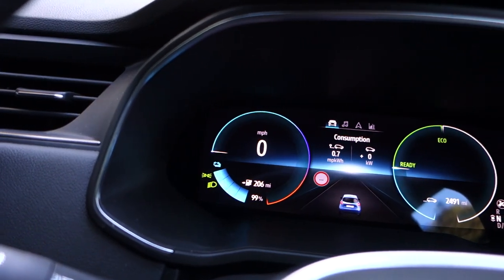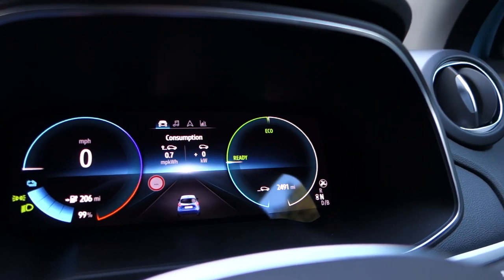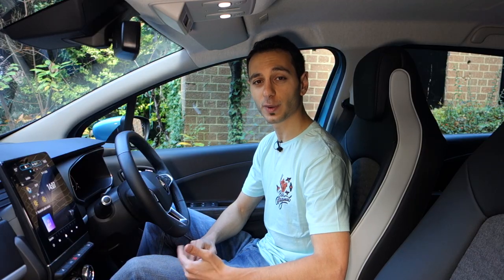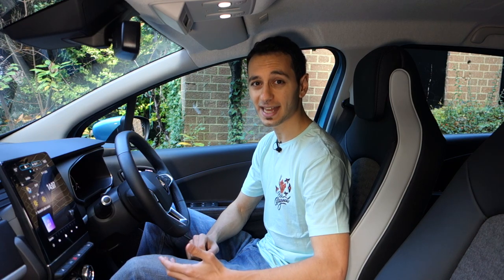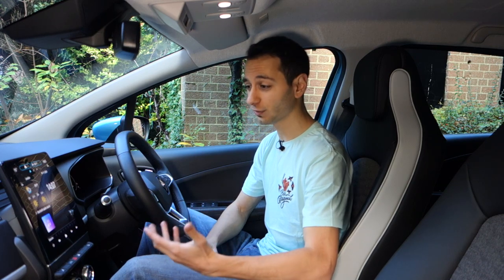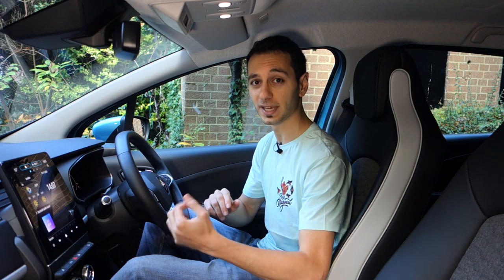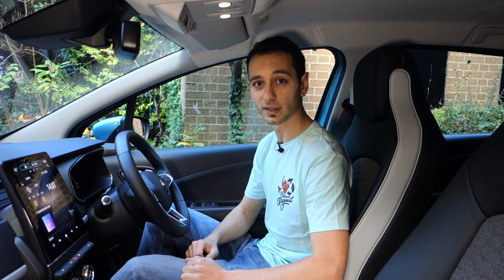The instrument cluster features a 10-inch colour display that can be customised to a certain degree. Android Auto and Apple CarPlay come as standard across all trim levels, which is really nice to see. Furthermore, the integration with Android Auto and the instrument cluster — so yes, apart from the infotainment system — is actually really well done.